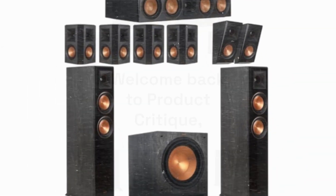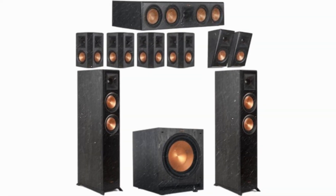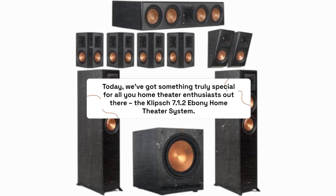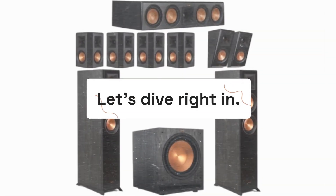Welcome back to Product Critique, where we dissect the latest gadgets and gizmos to help you make informed decisions. Today, we've got something truly special for all you home theater enthusiasts out there: the Klipsch 7.1.2 Ebony Home Theater System. Let's dive right in.